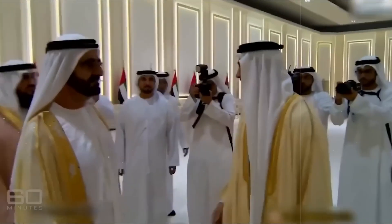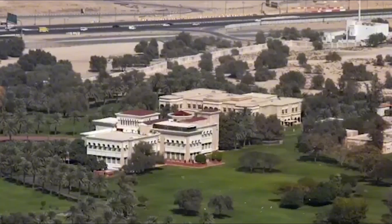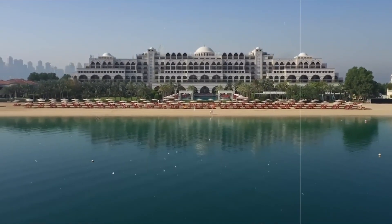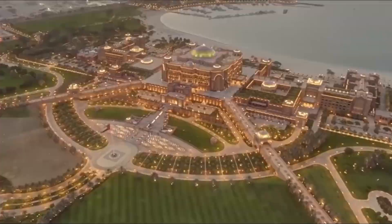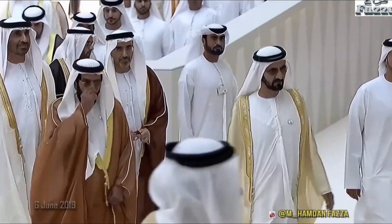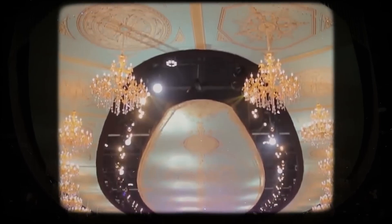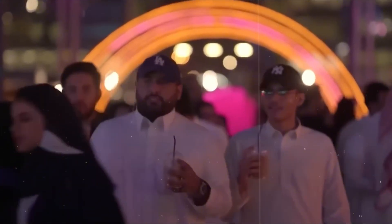The palace's exterior is breathtaking, with its massive, intricate design and shimmering golden accents. As you approach, you can't help but marvel at its sheer scale and beauty. The sprawling gardens, carefully tended, provide a serene escape from the vibrant city life. Inside, the palace is a masterpiece of luxury — gold-plated furnishings, magnificent chandeliers, and bespoke decor create an atmosphere of unrivaled opulence. Each room, from the grand halls used for important gatherings to the cozy private suites, is crafted with exceptional detail.